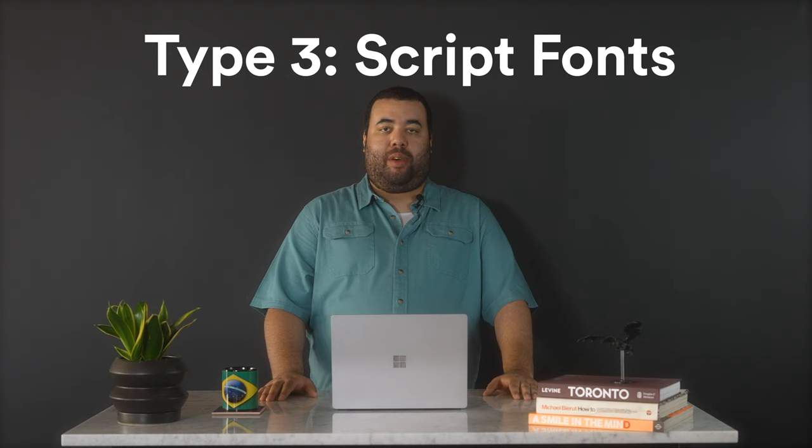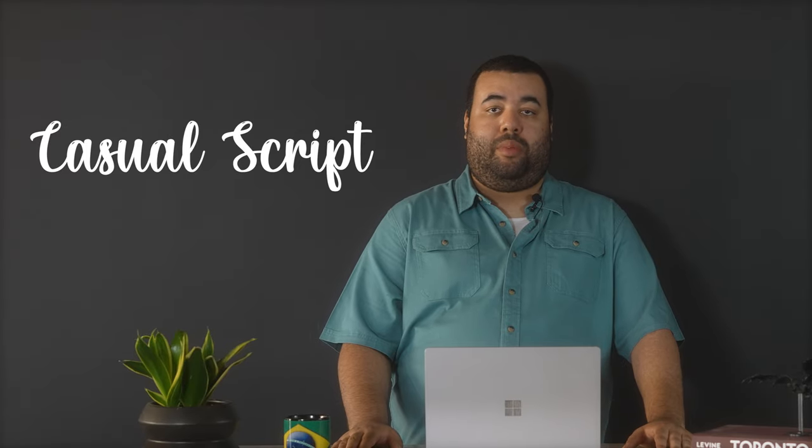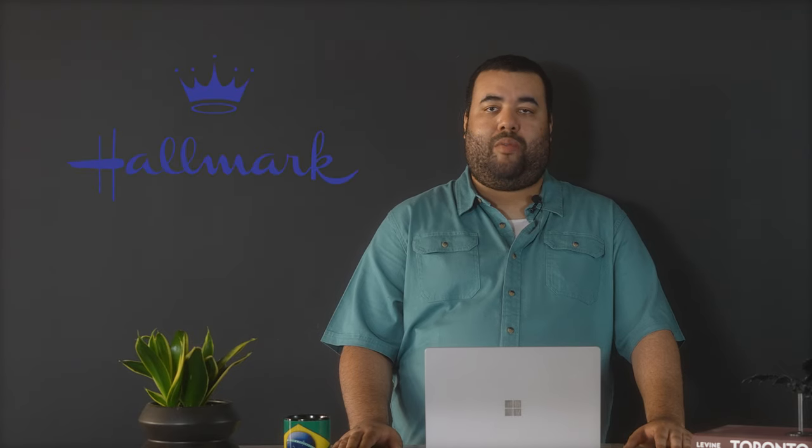Next up, we have script fonts, otherwise known as cursive fonts. These fonts are categorized by curvy, wispy elements that mimic handwriting — think of a flirty, friendly cosmopolitan. Script fonts can either be formal or casual. Formal script is great for more elegant uses like black tie events and weddings; these fonts are elaborate and artistic. Brands like Cadillac and Cartier use more formal script fonts. Casual script looks more like a person's real handwriting — a little rough and scratchy, but more practical looking. Hallmark, Virgin, and Ray-Ban all use casual cursive fonts in their logos.